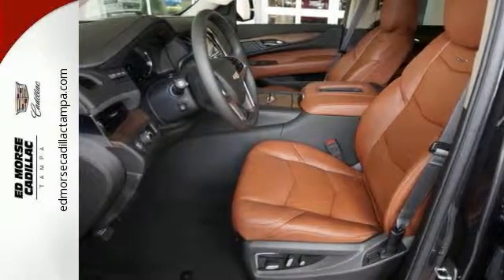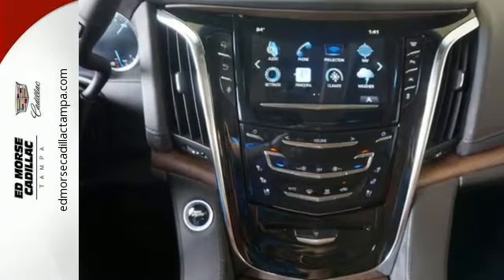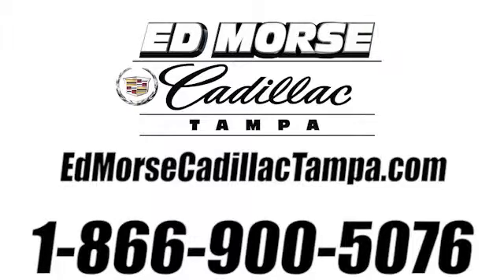A higher view, a higher class. Drive this Escalade home today. Call us today at 866-900-5076.